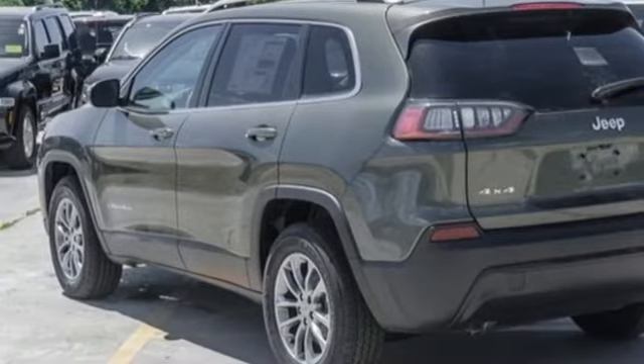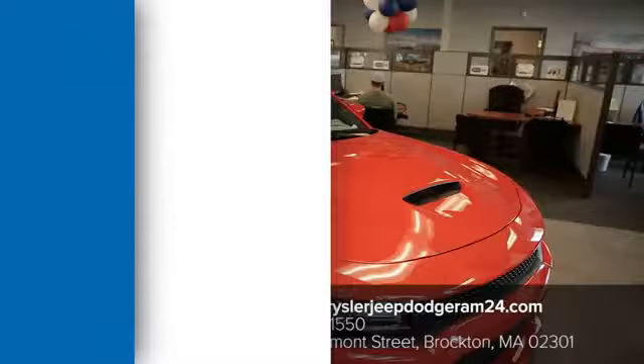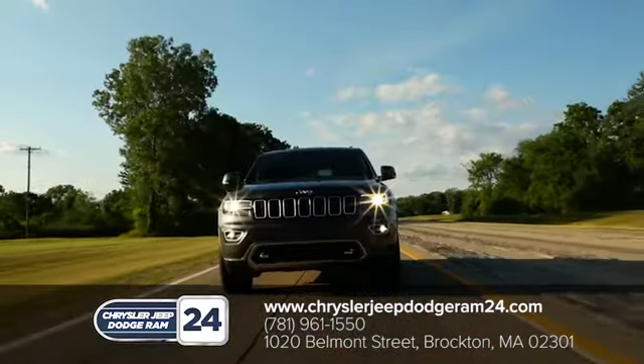Hurry in today and see it for yourself. Chrysler Jeep Dodge Ram 24. As a family owned and operated dealership, we make sure every customer has the best car buying experience possible.